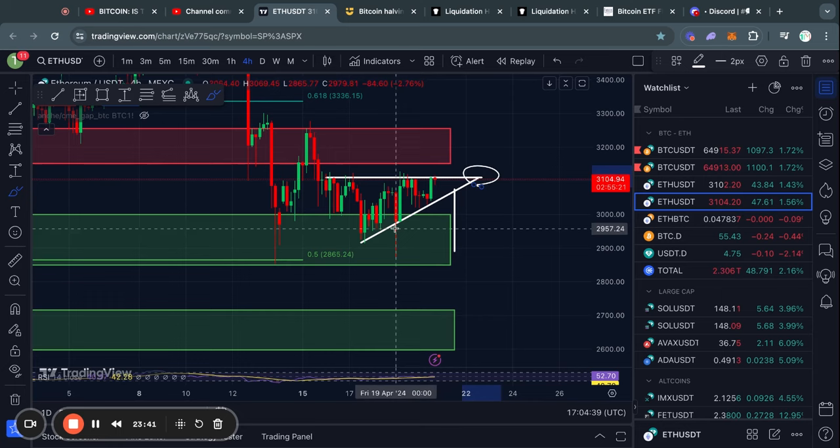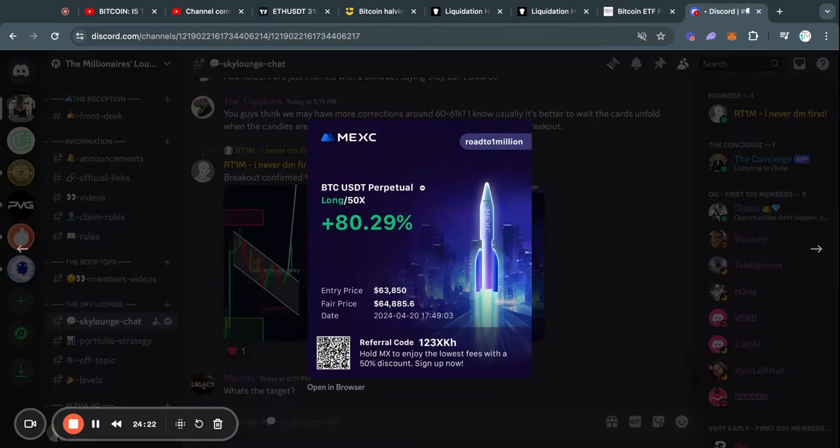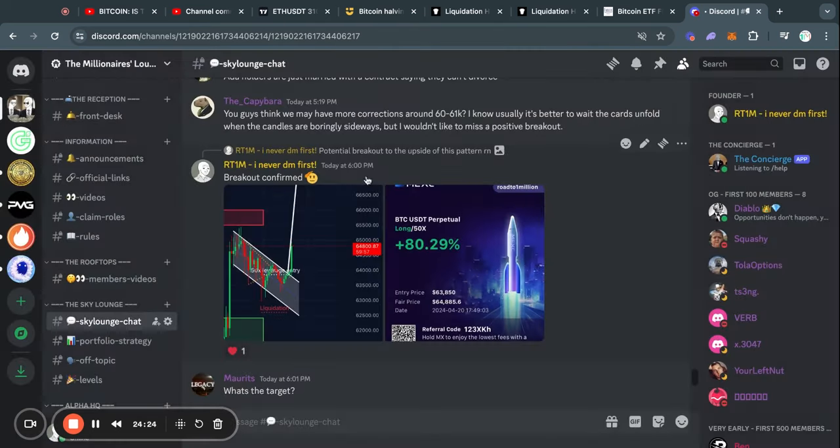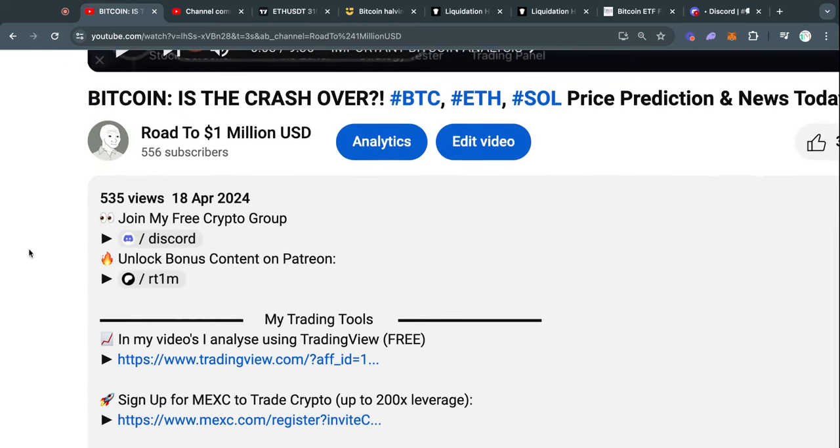This is definitely something I'll be keeping an eye on over the next couple of days. If you want real-time updates on what I think is going on in the market, as well as some of my trades that I share for free in the Discord, go to the description of this video and click the first link to join my Discord for free.